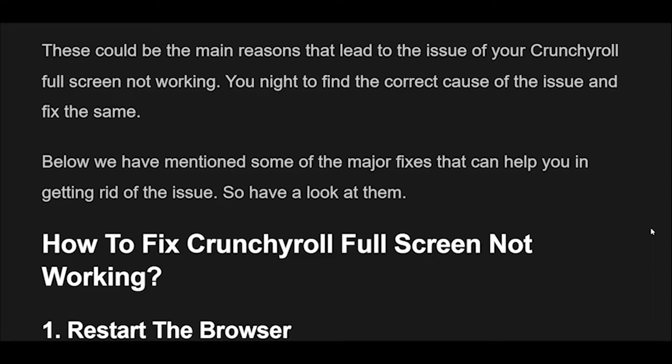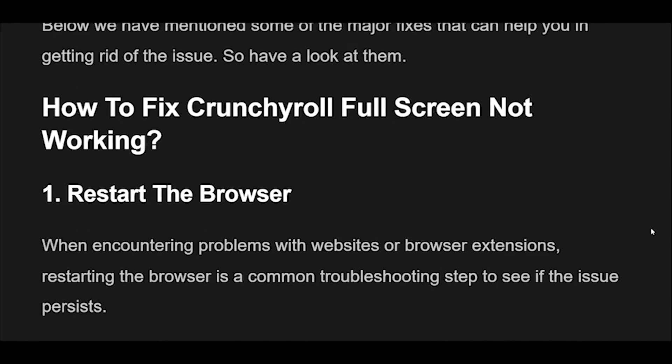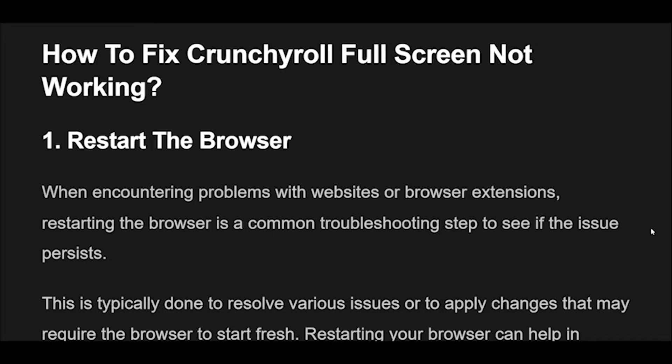These could be the main reasons that lead to the issue of Crunchyroll full-screen not working. Try to find the correct cause of the issue and fix it. Below we have mentioned some of the major fixes that can help you get rid of the issue.